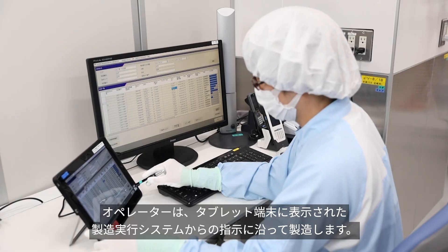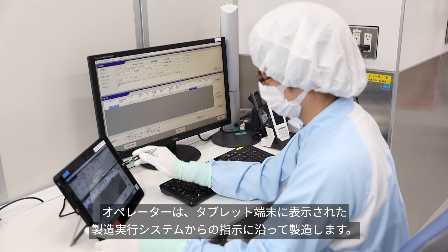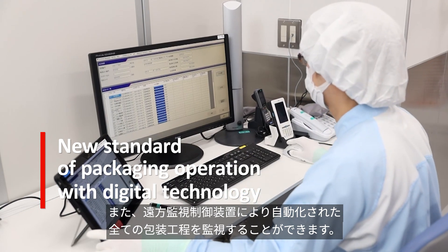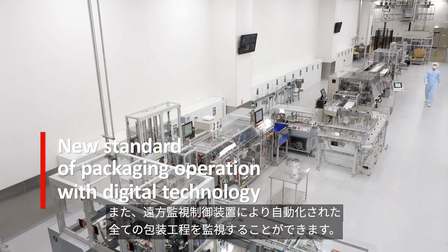The operator uses a tablet device to follow the instructions from the manufacturing execution system. With the supervisory control and data acquisition system, the entire automated packaging process can be monitored.